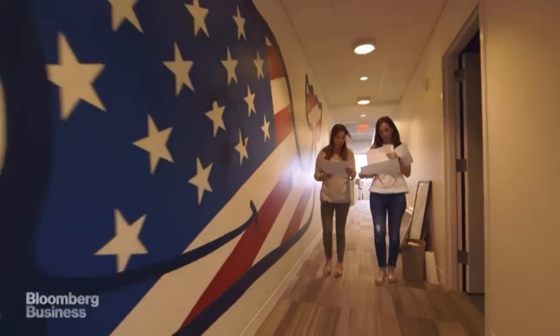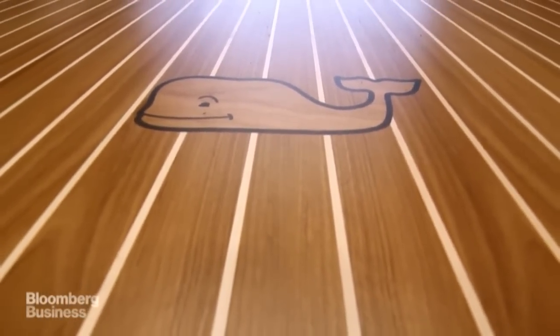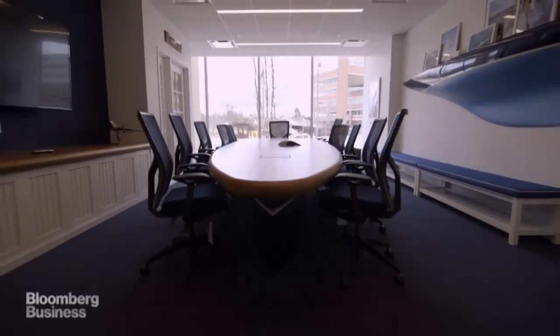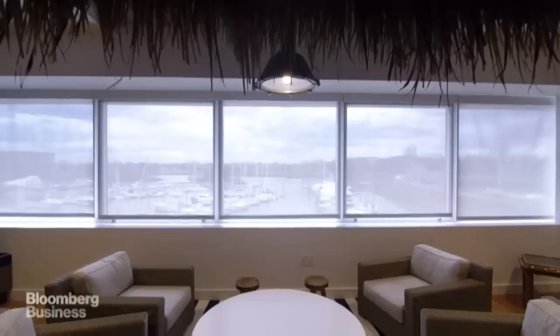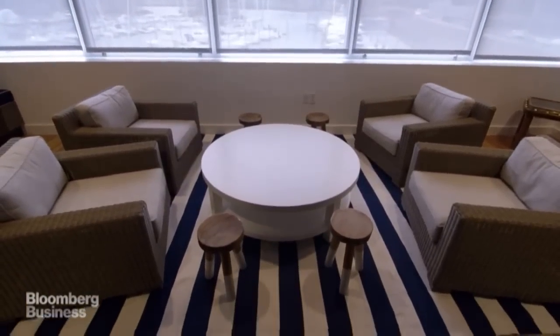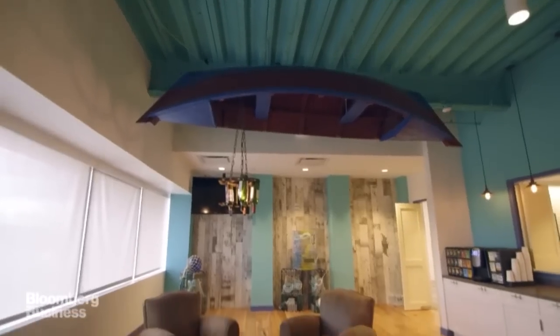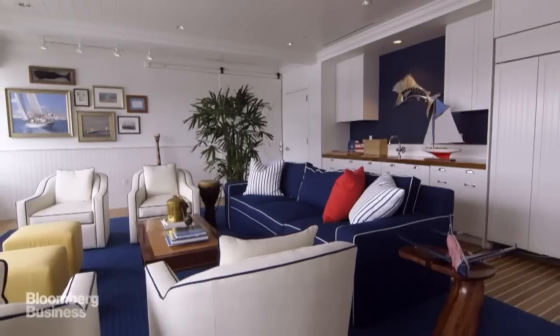We wanted the whole building to sort of wreak our brand. Our conference tables weren't bought from an office furniture place — we actually built them in the shape of boats. Every single floor has their own lounge modeled after our favorite places: the Florida Keys, the Vineyard Boathouse, the Bahamas. And this room off of our office is kind of like a ship's room.